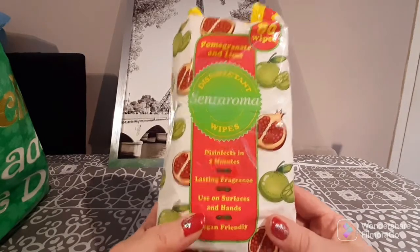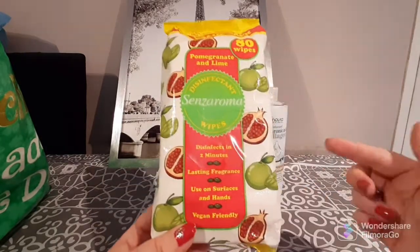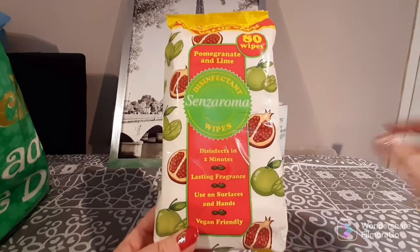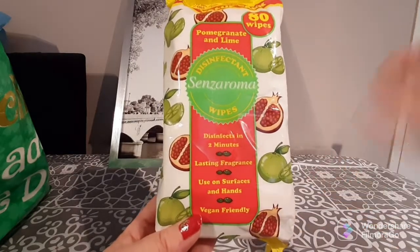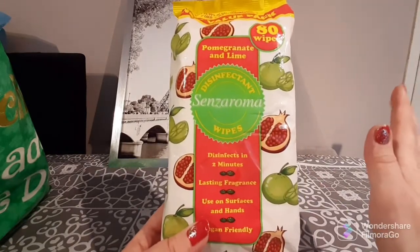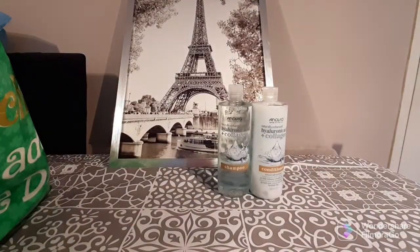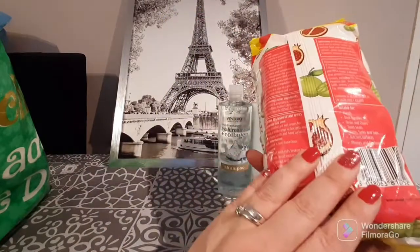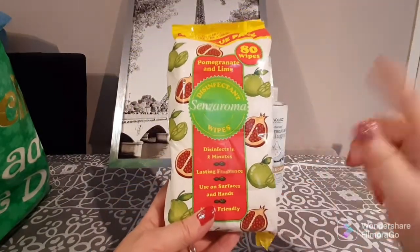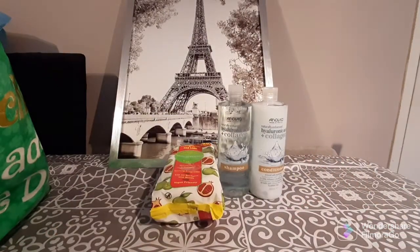I bought Sen Zaroma disinfecting wipes — an 80-pack, a new value bag. I've never tried these before. It says it disinfects in two minutes, has a lasting fragrance, and you can use it on surfaces and hands. The scent is pomegranate and lime, which I'd never smelled before. Oh my gosh, they smell so good — so fruity and zesty! These were only a pound a bag, 80 wipes, and the fact it disinfects in two minutes made it a must-buy.